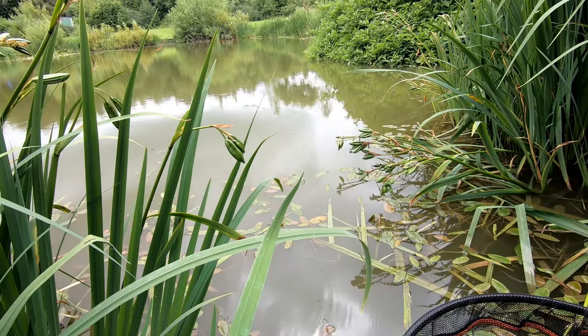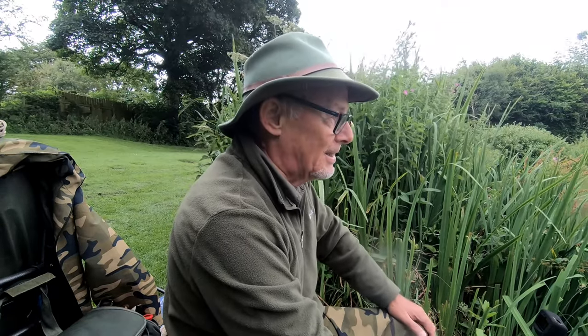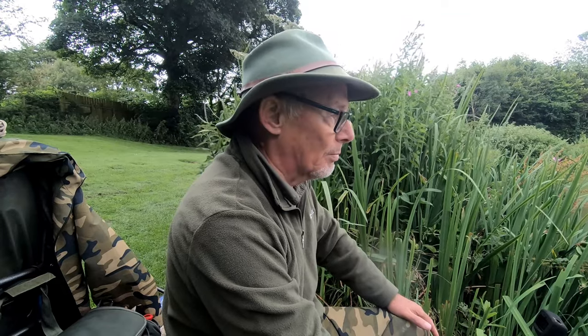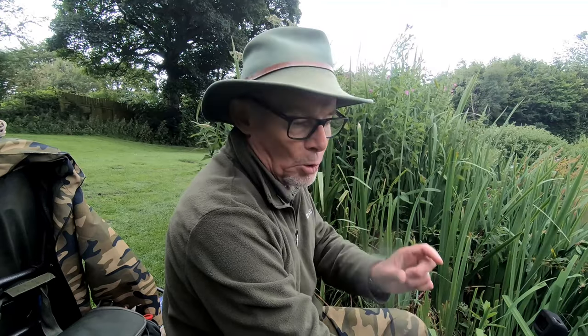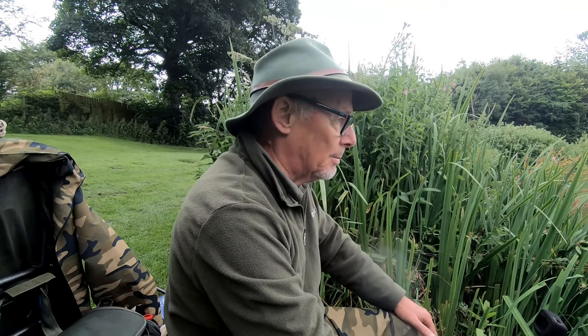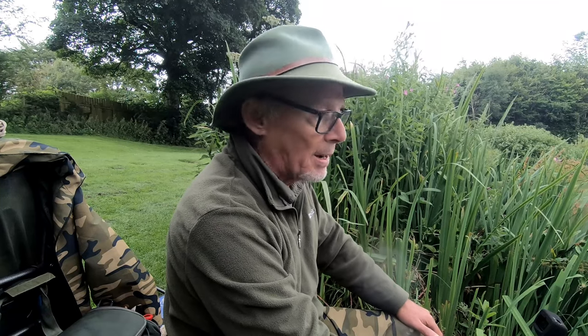Well, one last cast — actually this is about the third or fourth or fifth last cast, but I'm going to have to go. I mean, I've enjoyed today. Frankly, just being out was going to be enough no matter what. I've had a load of roach and the odd rudd and lots of small baby carp, some of which you've seen. So I've enjoyed it and just great to be back out.